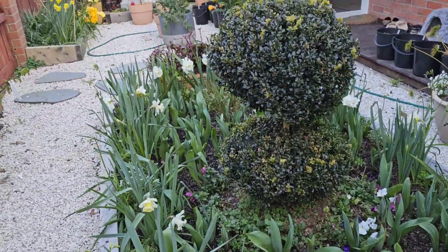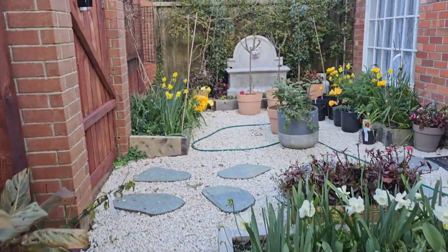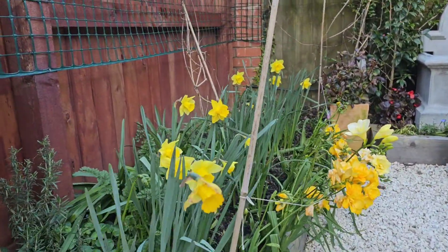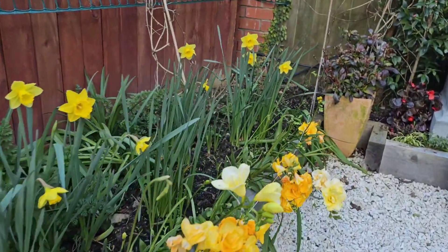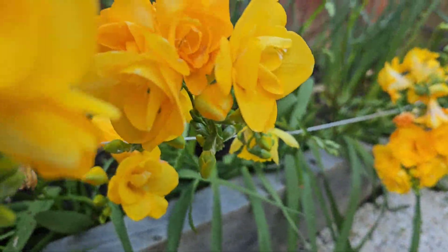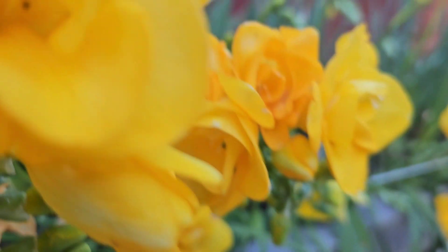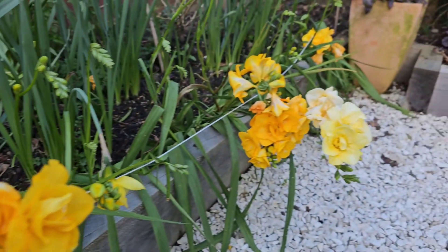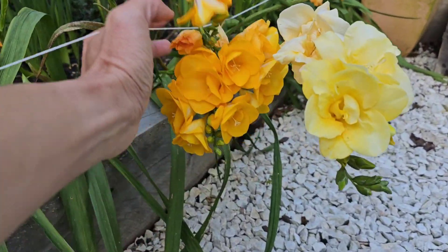Here in our garden right now because of this Precious, and also over there there are some more daffodils blooming. It really looks beautiful and the smell is so fragrant — this Precious smells so good. Look at that — lots of flowers just with one stem.